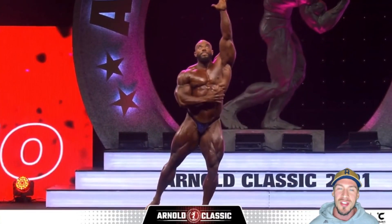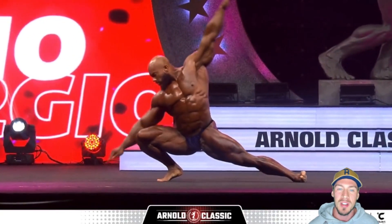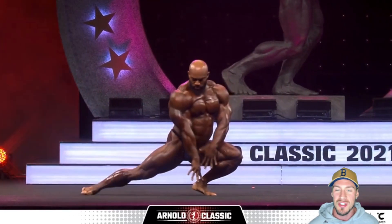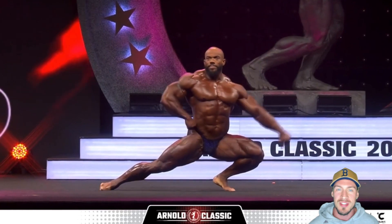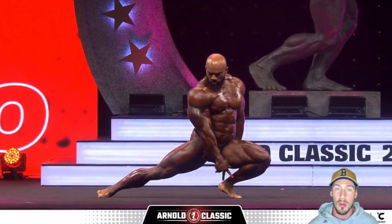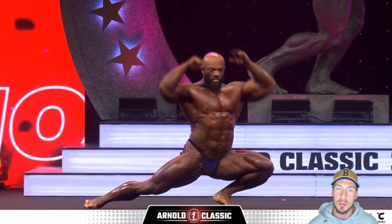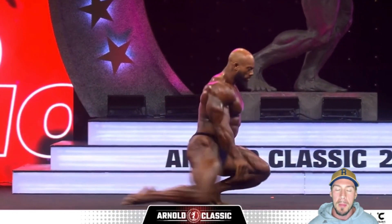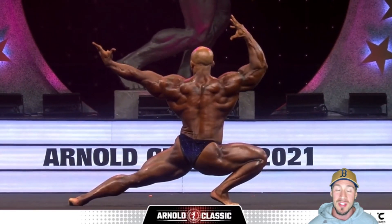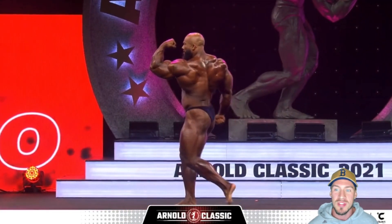We'll start with sixth place, and that's Sergio Oliva Jr. He also won the Best Poser Award for the second year running in the Open class. Now, many people believed he'd actually place higher and potentially win this show. His midsection seemed a little bit thicker this year — whether that's because he added more size overall and some of it went to his midsection, or whether it was a bit of a bloating issue. It looked like he added size overall, but a little bit did go to his midsection.